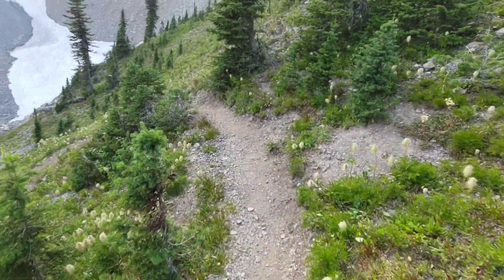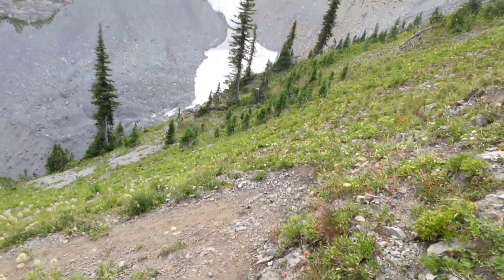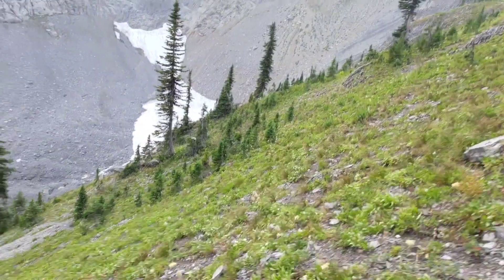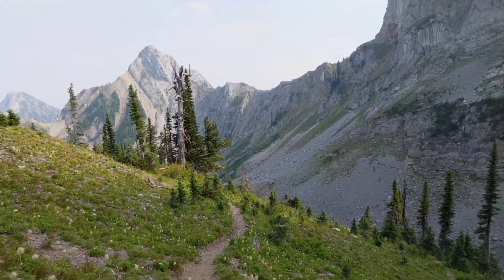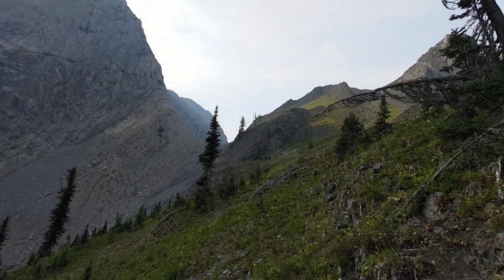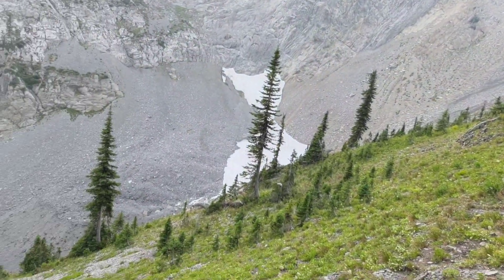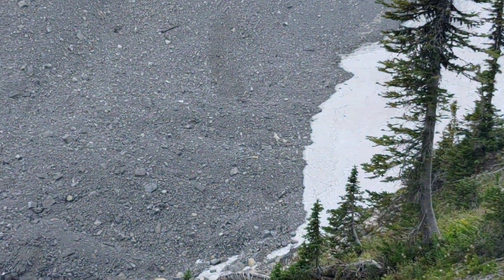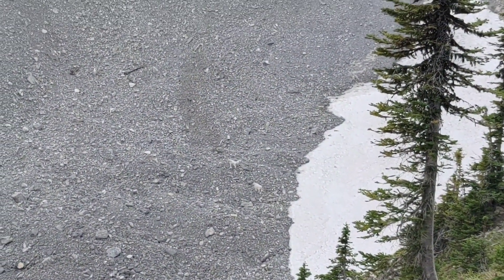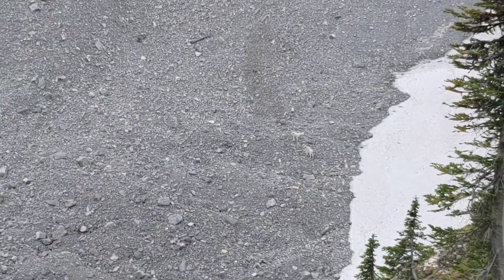Keep going down the trail here, a little bit further. The trail goes down there now. I can show you the mountain here. Oh, look at that - there's some mountain goats! Rocky Mountain goats! Wow, they just ran across the ice. That's super cool.